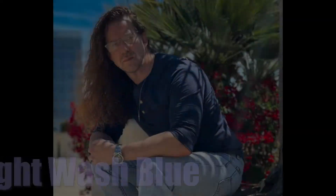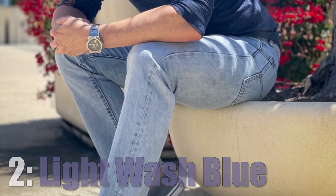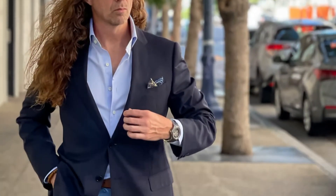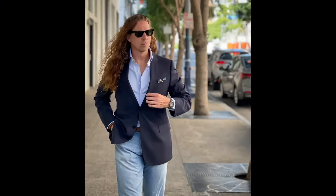The second type of jeans I would recommend you have in your closet is a lighter wash blue jean. Again, minimal distressing. You have to dress to your strengths. You're an older gentleman, a gray fox — dress to that. These light wash denim jeans are much more casual, though you can still dress them up a little bit under the right circumstances.